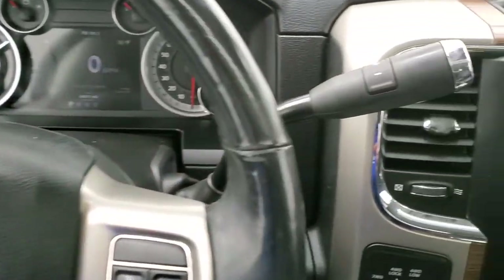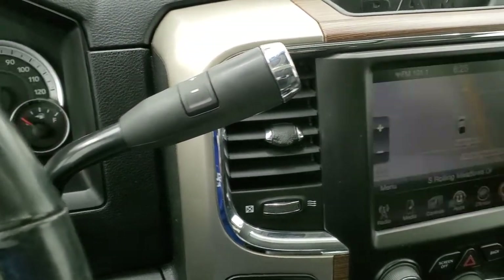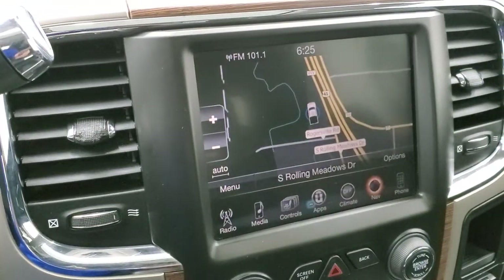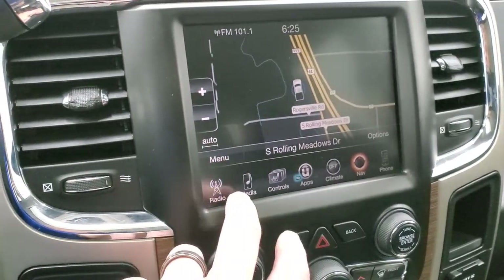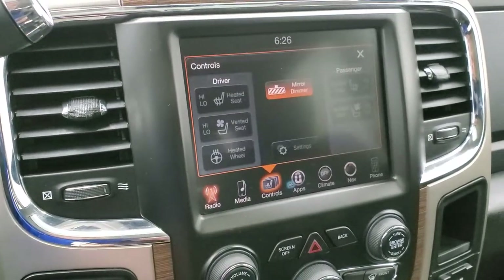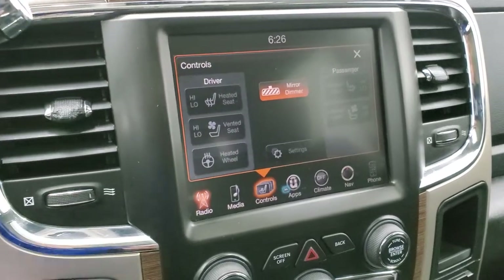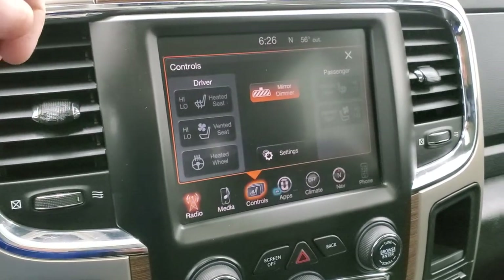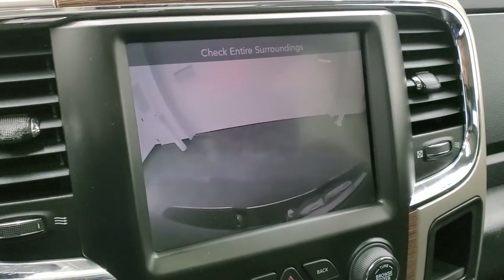It comes with the 6-speed automatic transmission with optional tap shift and it has the 8.4-inch radio with AM, FM, and Sirius XM radio capabilities. It also has the factory navigation system. You have your heated and cooled seat buttons here. This is also where your backup camera shows up — there's your backup camera, and that works nicely.